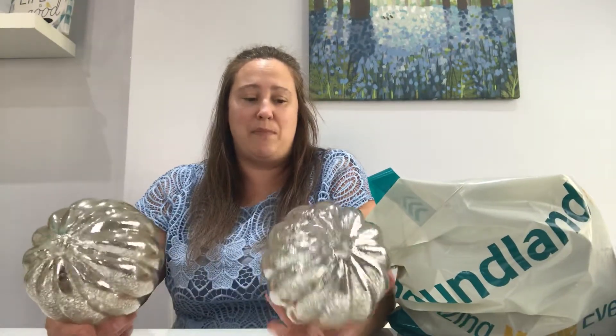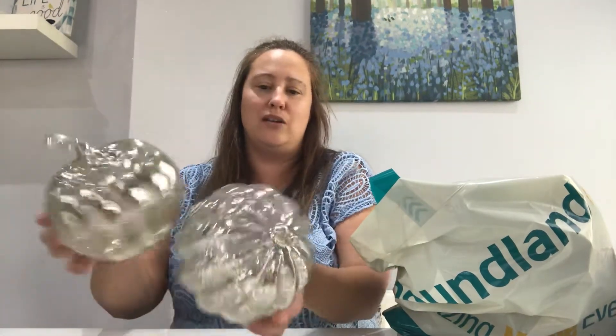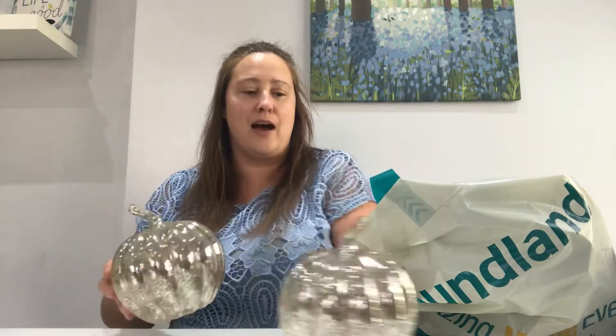Once the batteries do run out in these, you could still keep these as a beautiful decoration. But honestly, I just think they're absolutely gorgeous.